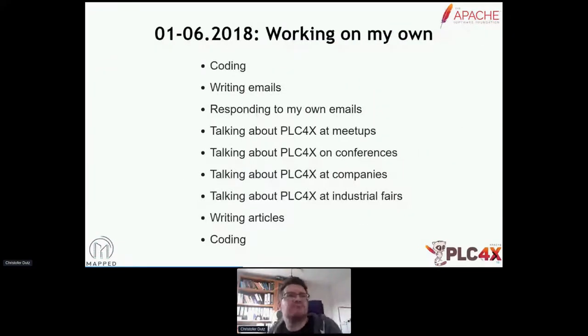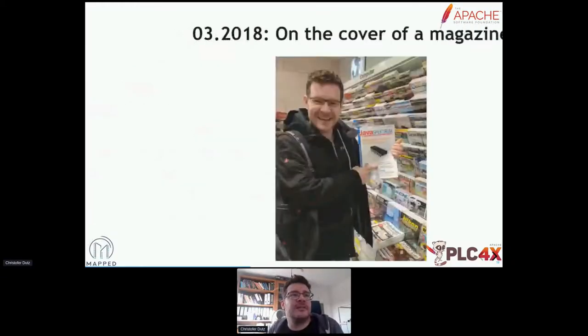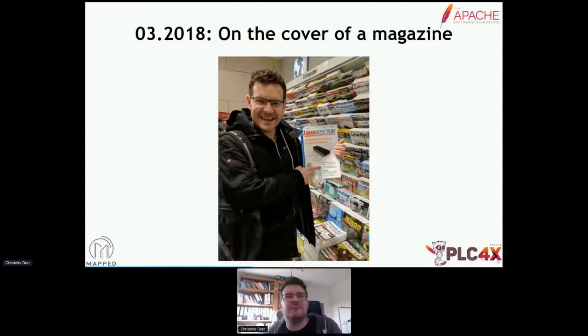So what happened? I did a lot of coding, mostly on my own. I wrote emails on my own, responded to my own emails. I took every chance I had to talk at meetups and conferences — I submitted talks like a crazy guy. Whenever a company said 'this sounds interesting,' I got into a train and just went there and talked to them. I think I managed to get my Deutsche Bahn frequent traveler status after three months — usually you need at least three quarters of a year to get that. I was doing a crazy amount of traveling. I even went to industrial fairs where I sort of approached the people actually wanting to sell me something, but I pitched PLC4X wherever I could. I wrote articles and did a lot more coding. In March, I managed to get my first article on PLC4X on the cover of a magazine.